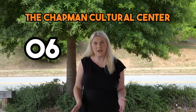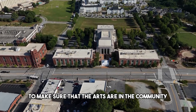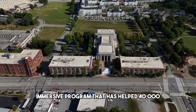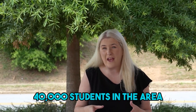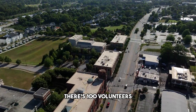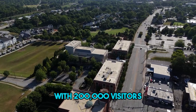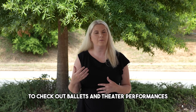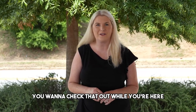Number six, the Chapman Cultural Center. It is a non-profit organization to make sure that the arts are in the community. It is a high-level immersive program that has helped 40,000 students in the area. There are 100 volunteers and 389 annual events have happened with 200,000 visitors. It is a great place to go check out artwork, ballets, theater performances, and so much more. You want to check that out while you're here.